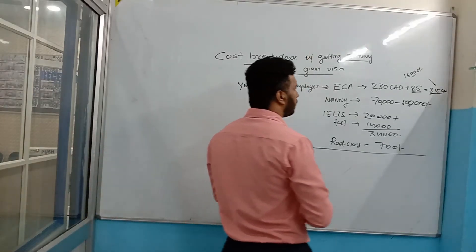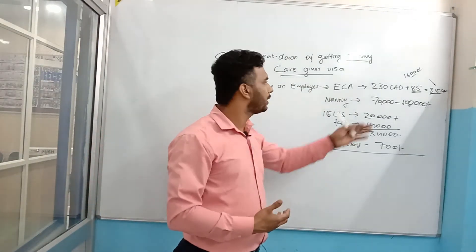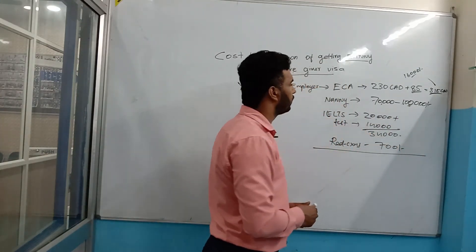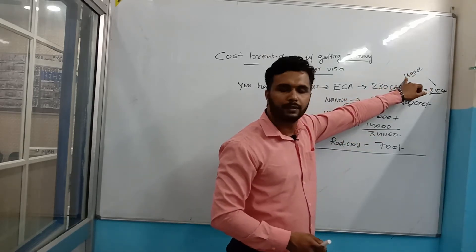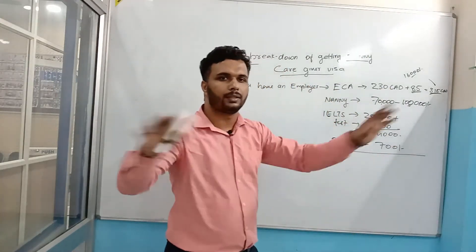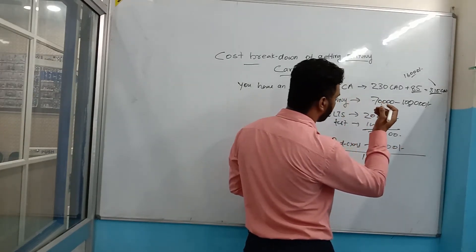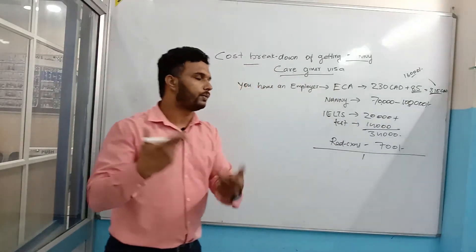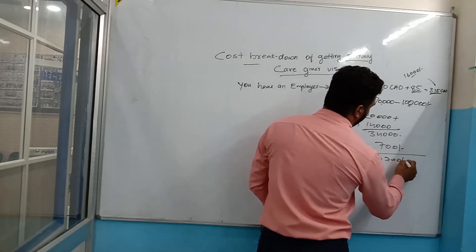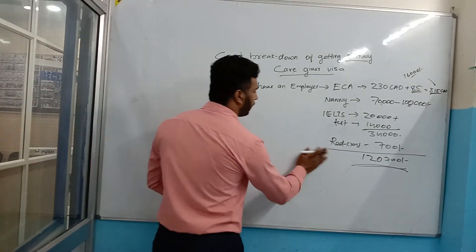So let's add it up: 70,000 for the nanny course, 34,000 for IELTS, and 16,000 for profile assessment — that makes approximately 1 lakh 10,000 rupees. So the total cost before you apply is around 1 lakh 10,000 rupees.